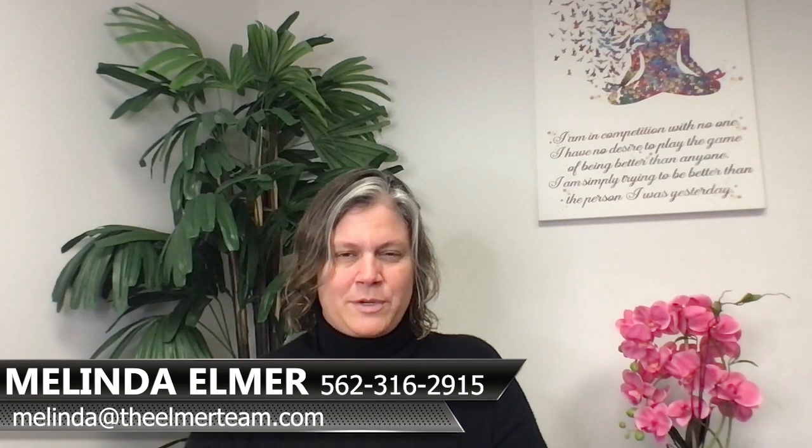If you have any questions about this, feel free to reach out. You can reach me at 562-316-2915 or melinda@theelmerteam.com. Thank you so much for watching, and please feel free to forward and share this with your friends.